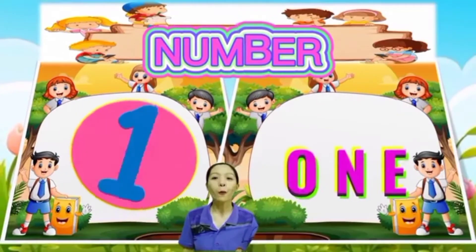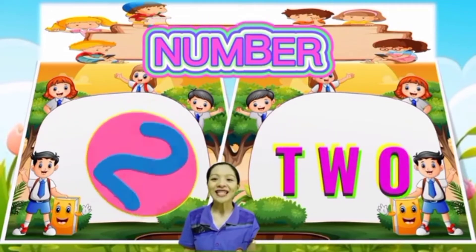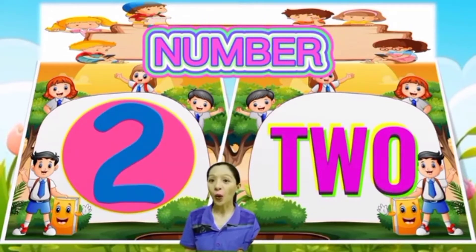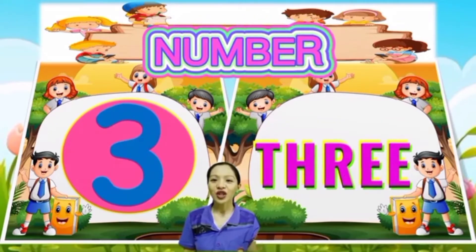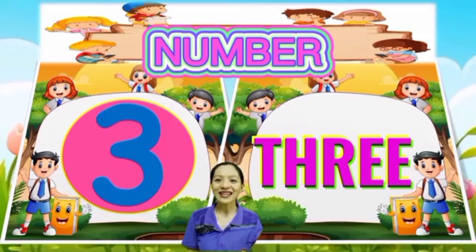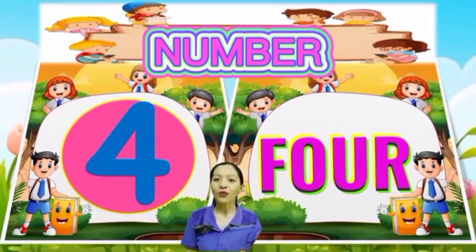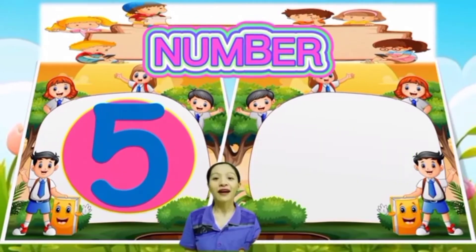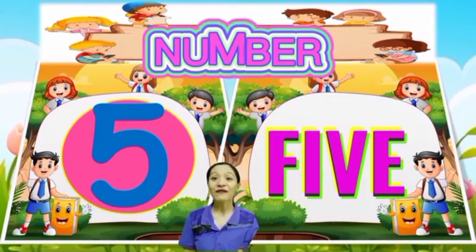One more time! One: O-N-E, 1. Two: T-W-O, 2. Three: T-H-R-E-E, 3. Four: F-O-U-R, 4. Five: F-I-V-E, 5. Very good!